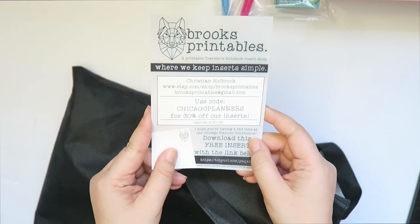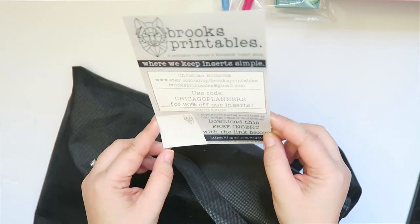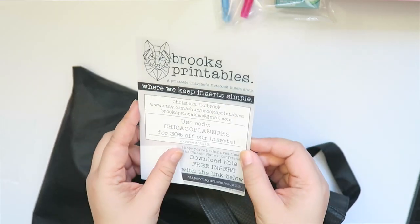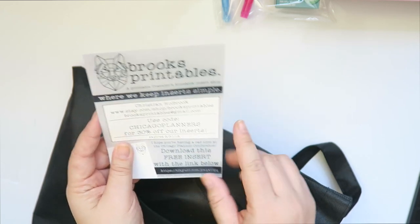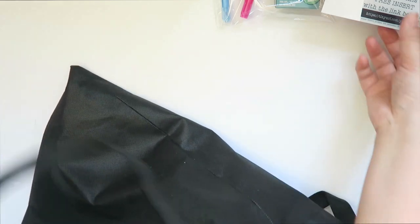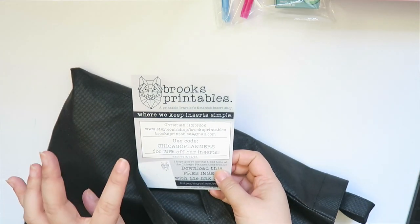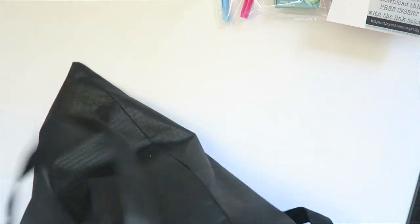Brookes Printables — it's just a card with a free coupon for 30% off their inserts. I have used their inserts. If you guys didn't know, Brookes Printables is Shannon Lee's fiancé's shop — he does the printables.